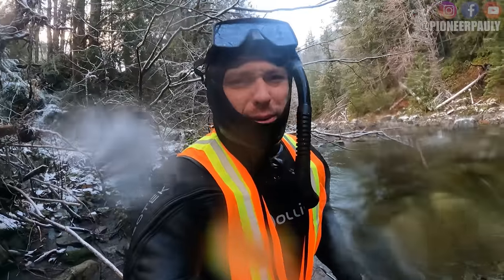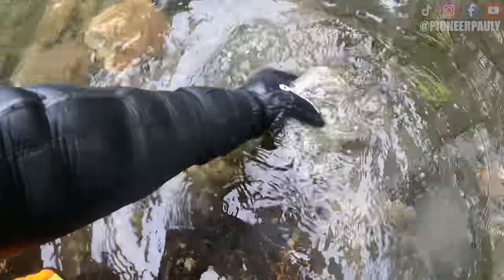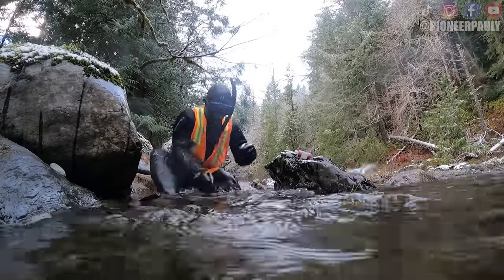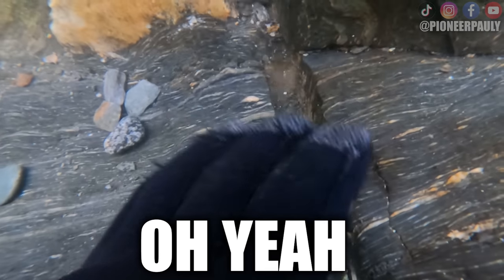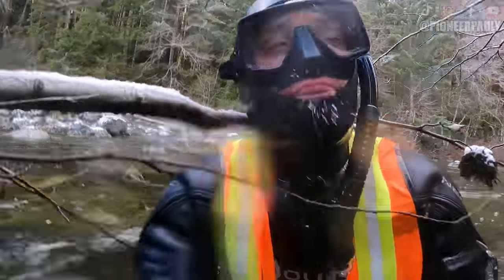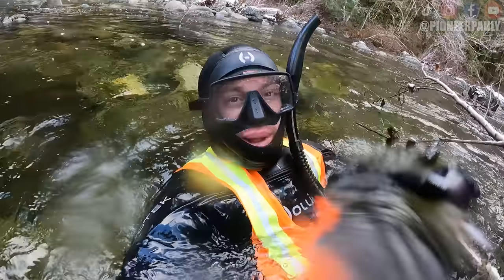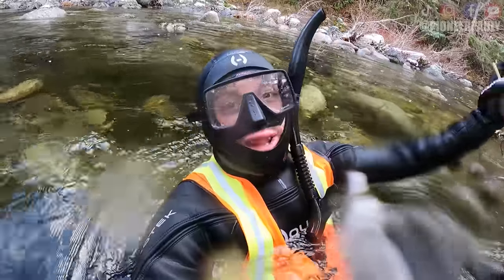I don't know how much longer I could last — I'm starting to get really cold. Walking around, I found this beautiful little crevice that looked good, so I cleared the rocks around it to make room to work. I can't balance myself — we just found another gold-loaded crevice.